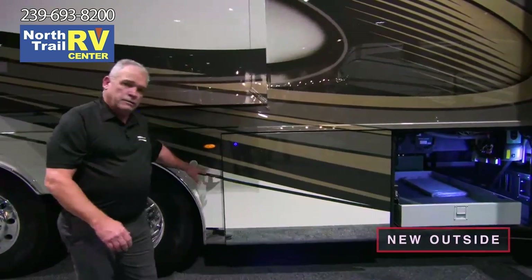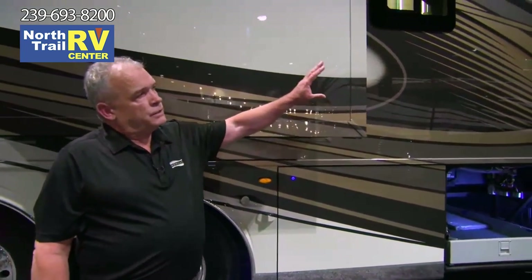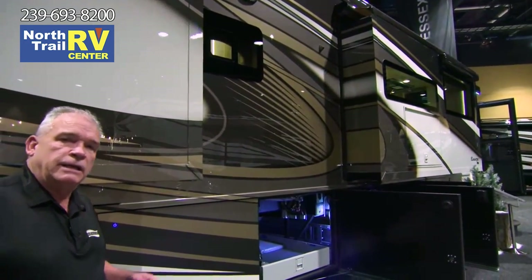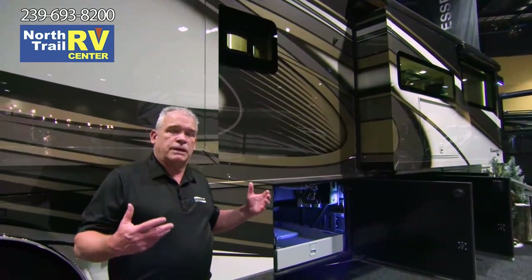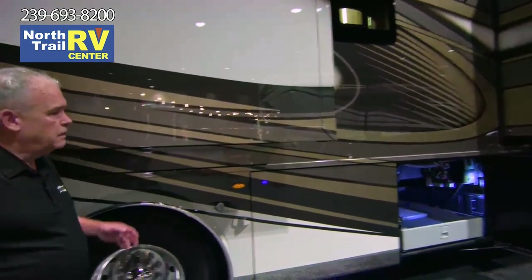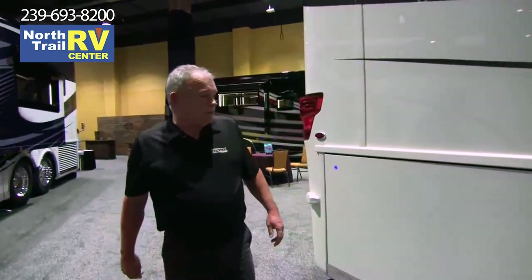This is your second monitor for the blind spot monitoring system. I hope you take a look at the new windows — we went to a bonded window this year, and we're really excited about that. Not only will we show you on the outside and the other side of the coach how beautiful and how big they are, but there are some neat benefits when we get inside the coach as well. Step around and take a look at the rear of the coach, because it's absolutely gorgeous, just like the front.